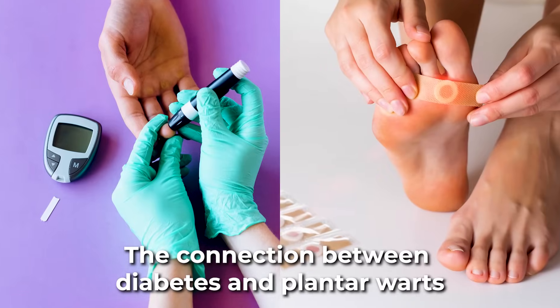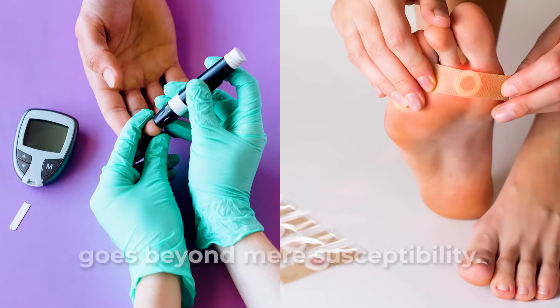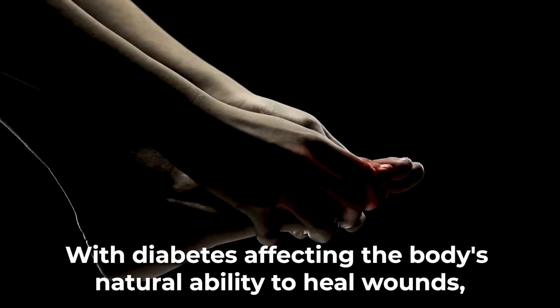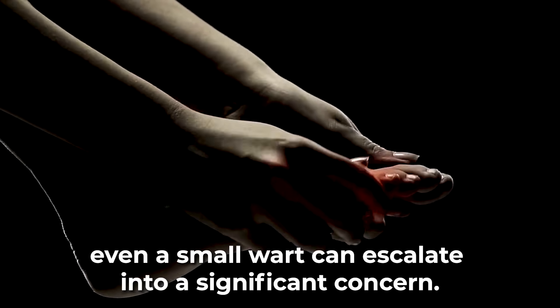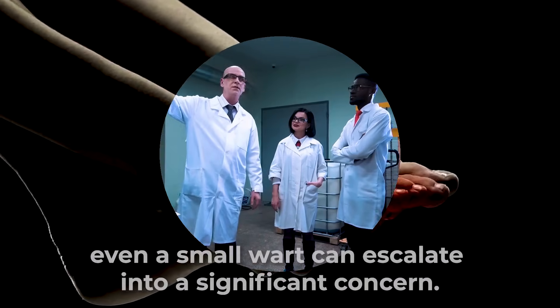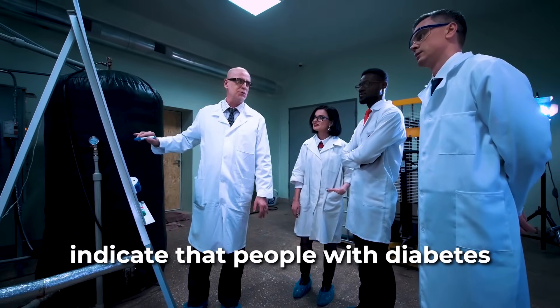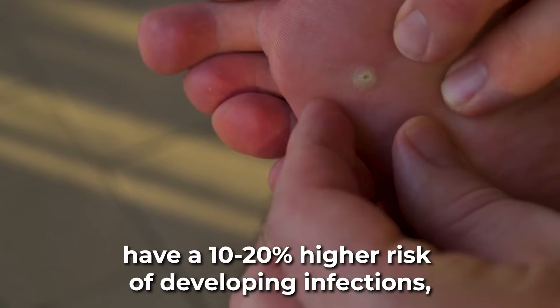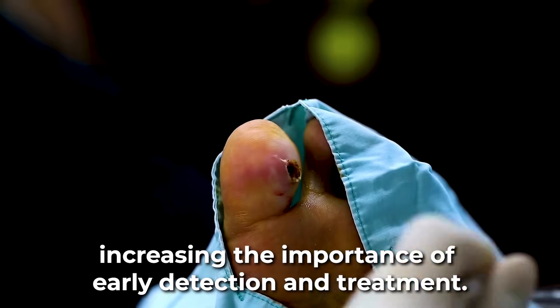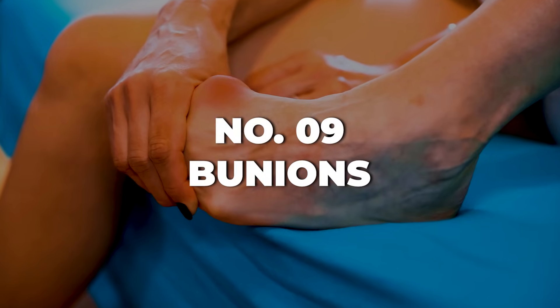The connection between diabetes and plantar warts goes beyond mere susceptibility. With diabetes affecting the body's natural ability to heal wounds, even a small wart can escalate into a significant concern. In fact, statistics from the World Health Organization indicate that people with diabetes have a 10–20% higher risk of developing infections, increasing the importance of early detection and treatment.